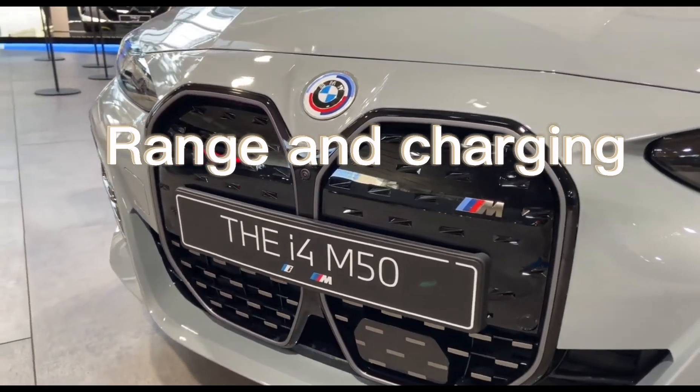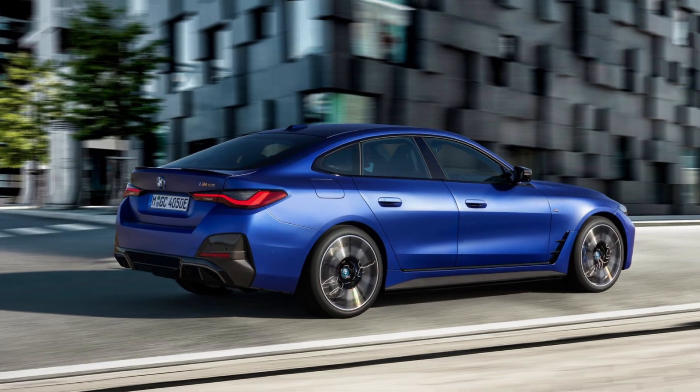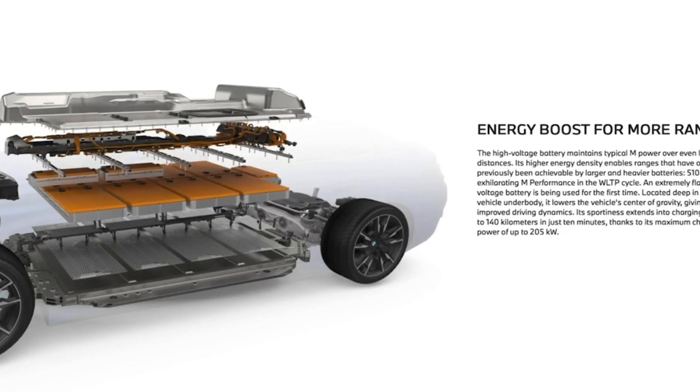The i4 even uses the same fuel door as the combustion-powered 4-series. Look closely and you can even see the spot where the gas cap goes when filling, but instead of a filler neck, there's a combined charging system port. Connected to an 11 kW AC charger, the 80.7 kWh of usable capacity is restored in around 8.25 hours. At a 200 kW DC fast charger, the battery can be rapidly charged from 10% to 80% in around 31 minutes.